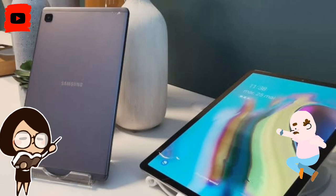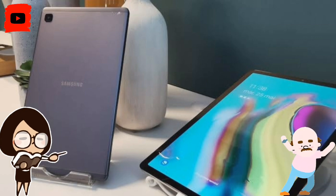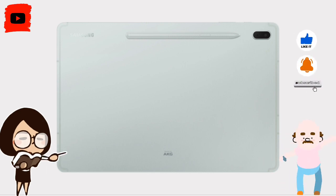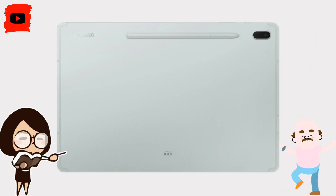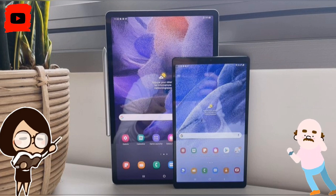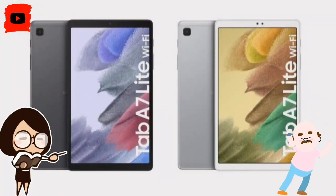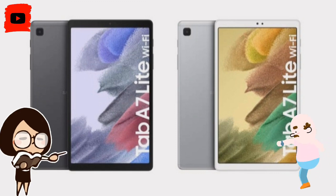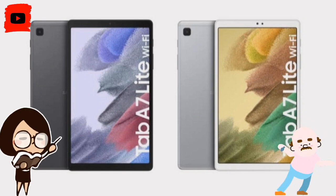The Galaxy Tab A7 Lite comes in a sole version featuring 3 GB of RAM and 32 GB of storage. The LTE and Wi-Fi versions of the device are priced at Rs. 11,999 and Rs. 14,999 respectively. It comes in grey and silver colors, and buyers can avail of a 6-month no-cost EMI option starting at Rs. 2,499.